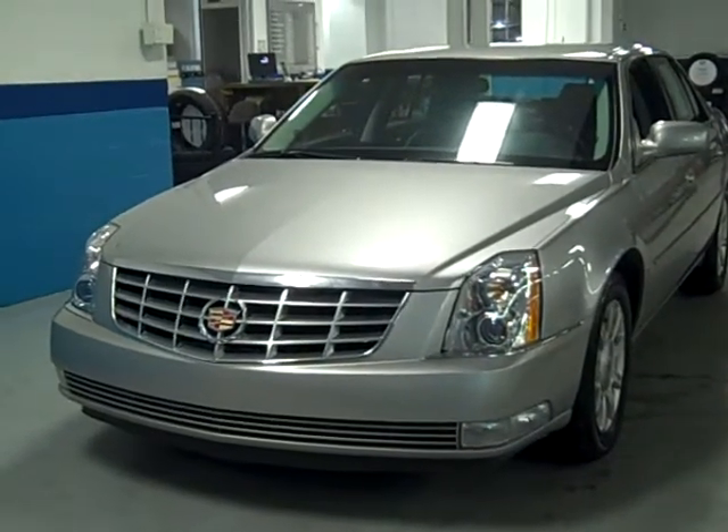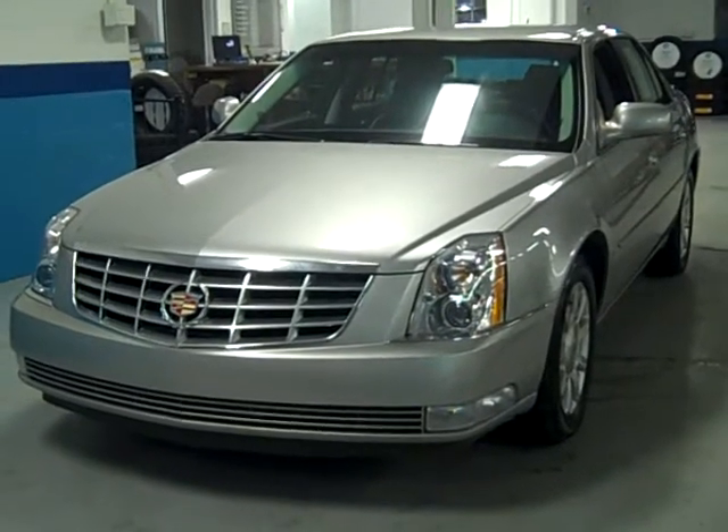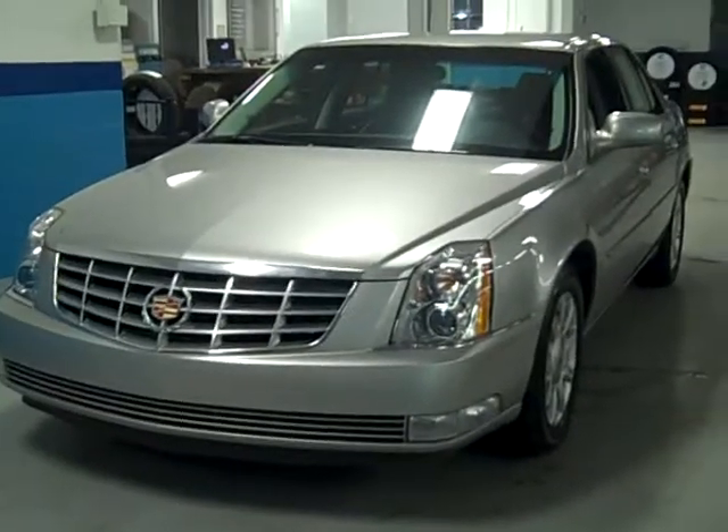This car is under warranty — factory warranty. Cadillac has a gracious four year, 50,000 mile warranty, bumper to bumper, through June 26th of 2012.